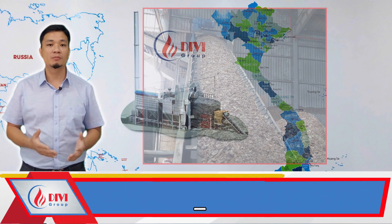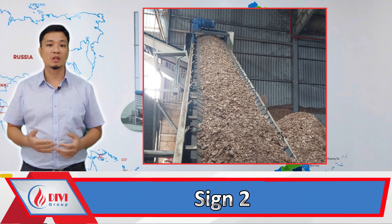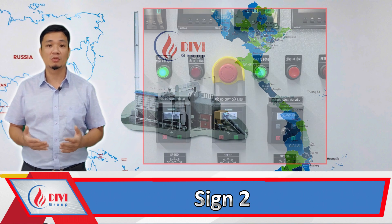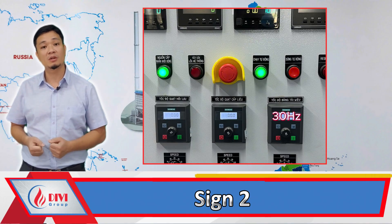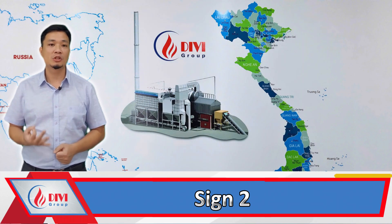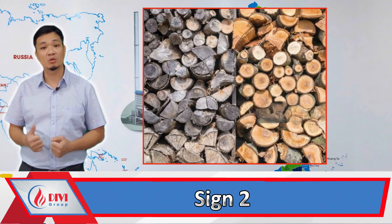Sign two: increased fuel consumption. Specifically, the frequency of the fuel conveyor or screw feeder must be increased to maintain pressure in the boiler as it was before. For example, normally the screw feeder runs at 30 Hz, but now it needs to run at 35 Hz to maintain the same pressure. If the fuel has not changed, this indicates a decrease in boiler efficiency. However, this sign also requires a check on the fuel quality.